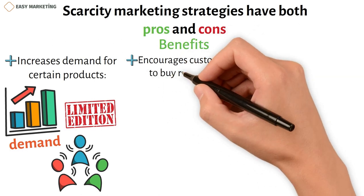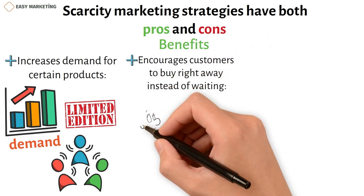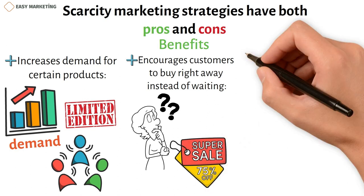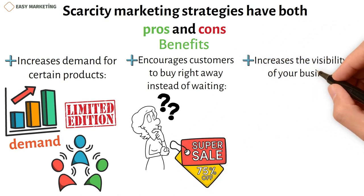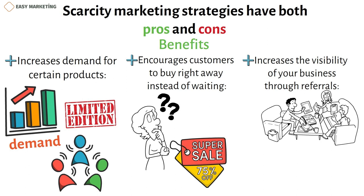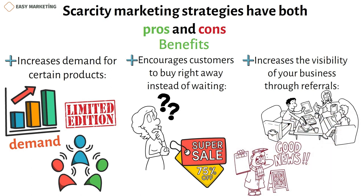Another benefit is that scarcity marketing encourages customers to buy right away instead of waiting. Some customers like to think about a purchase for a long time, but when they do this, they often forget about the product. With scarcity marketing, you can make people feel like they need to buy right away. It also increases the visibility of your business through referrals, since people often tell their friends and family about great deals. Digital marketing strategies using online signs of scarcity, like timers and low stock displays, could make this even more likely.